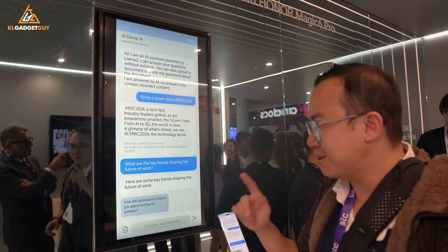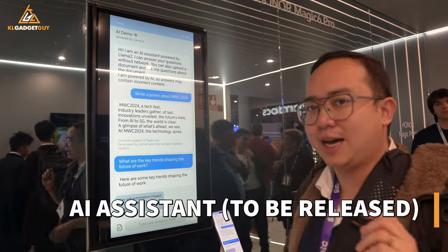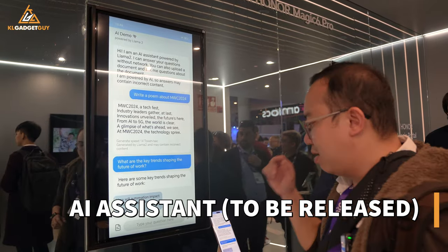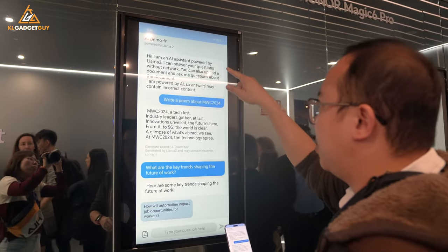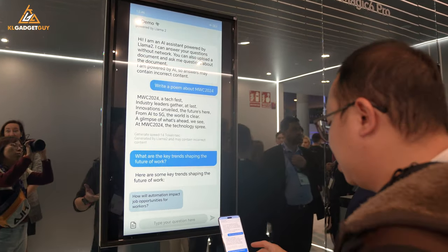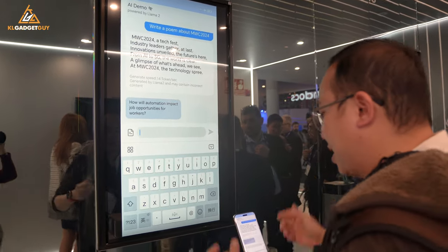This is a very special area of the booth where Honor is showing off its on-device AI assistant feature that debuted on the Magic 6 Pro. What I'm seeing here is an AI demo powered by Llama 2, which is a large language model. So you can just ask some questions and it will reply to you.